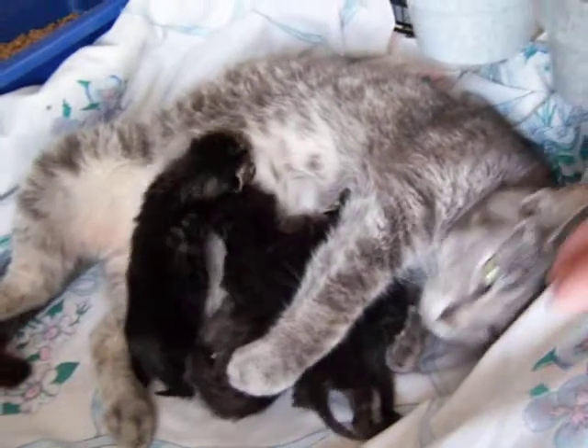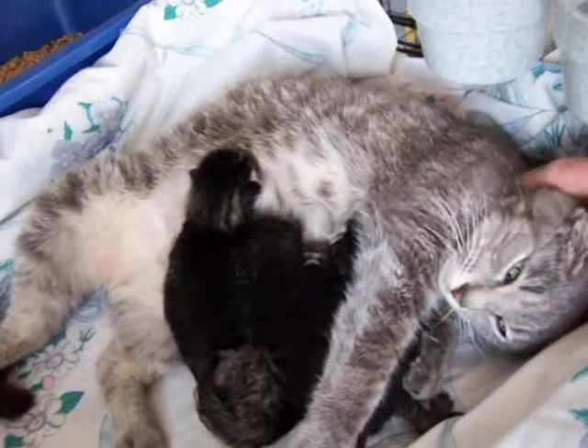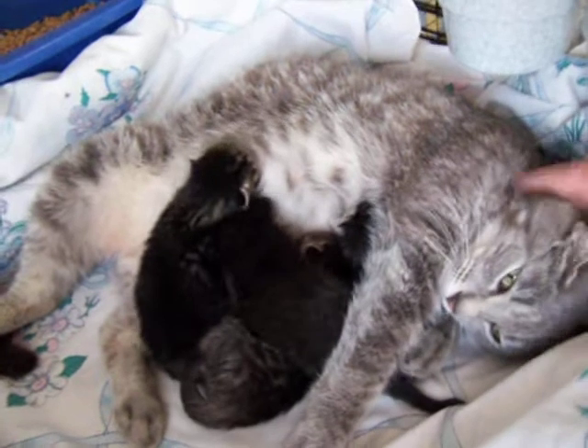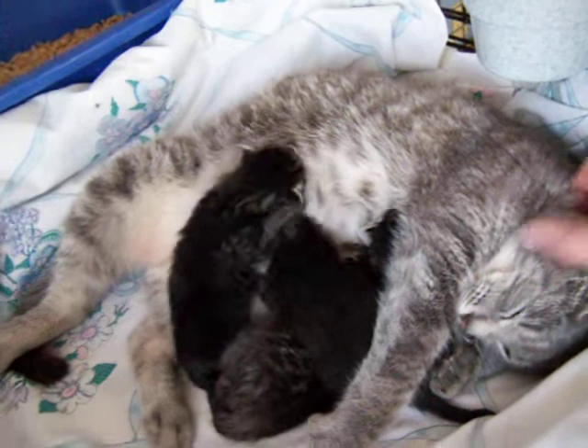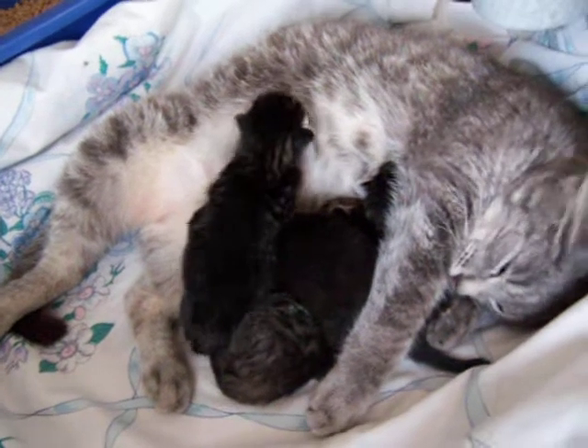And as you can tell, she is the sweetheart of a mom. She just lays there and lets them nurse, and they all look fat and healthy. We'll probably be looking for some unique names for these four little ones that were born on Leap Day.